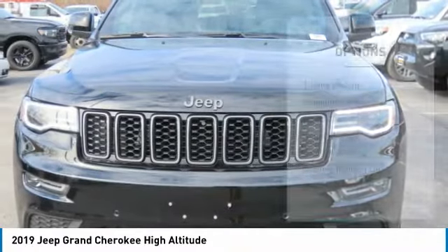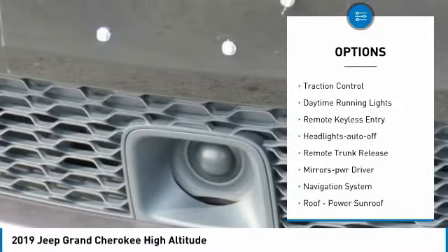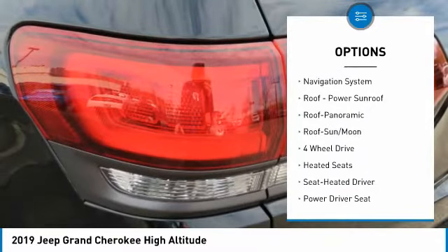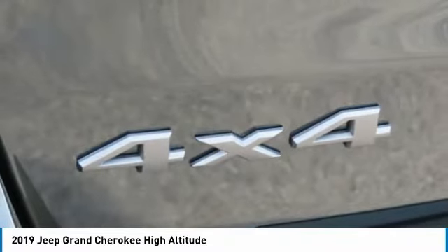Here are some of this vehicle's great options: towing package, aluminum wheels, heated side mirrors, power mirrors, traction control, daytime running lights, remote keyless entry, headlights auto-off, remote trunk release, and mirror memory.